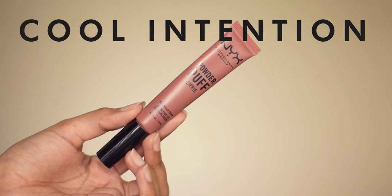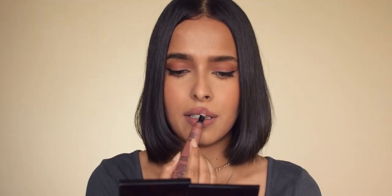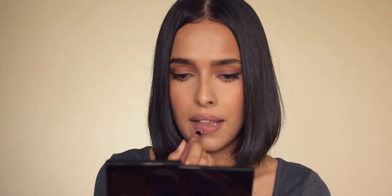At number five, I have the NYX Powder Puff Lippy in Cool Intention. It's a proper brown nude with a neutral undertone and a powder matte finish. The best thing about this lipstick is it goes with every makeup look — you can also sheer it down and wear it for a very natural look. This is a perfect MLBB shade for me and it's very comfortable on the lips.